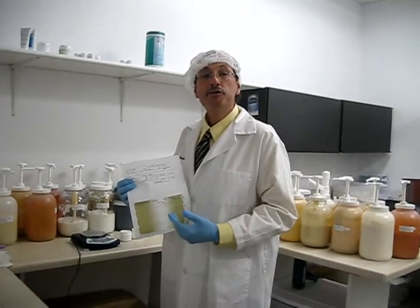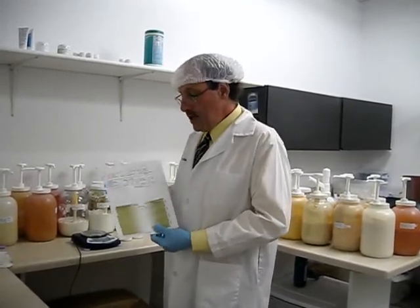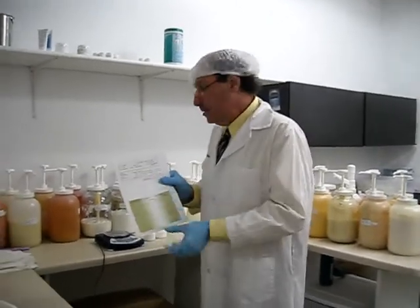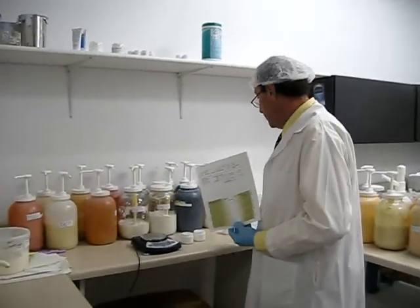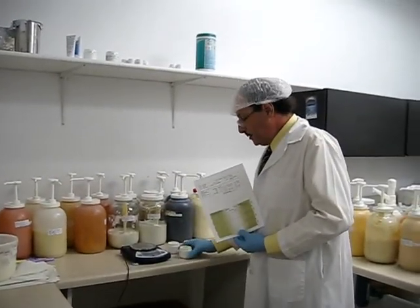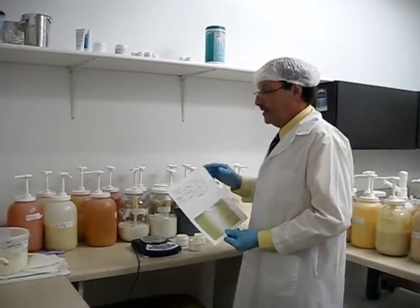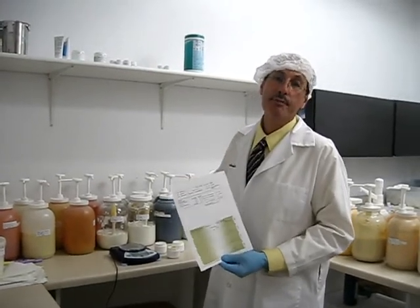As well as any instructions that the patient needs to know in order to use this properly. Using this formula, the creams are then combined together into a formula jar where they're appropriately mixed. It's then labeled for that individual and then processed for shipping.